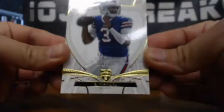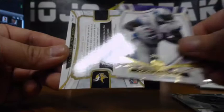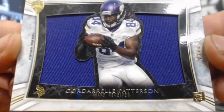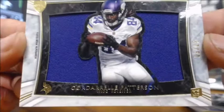EJ Manuel numbered to 170, Antonio Gates 6 of 50, Calvin Johnson to 99. And the hit — a Cordarrelle Patterson Silhouette Relic for the Vikings, 37 of 50. That's a good card design — that is the way to do a relic right there. Sharp looking card. 37 of 50 — way to dress up a single-color relic.